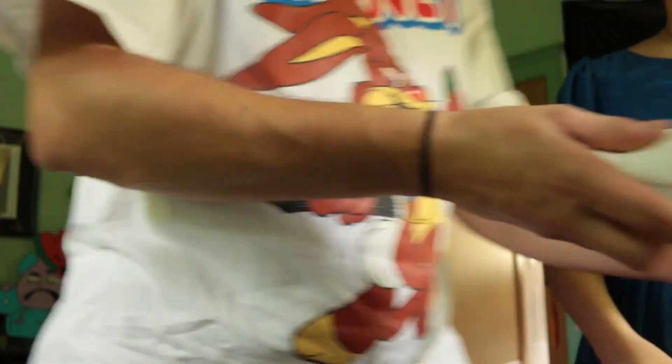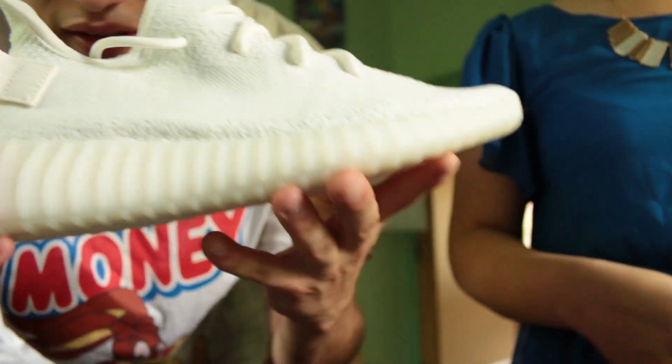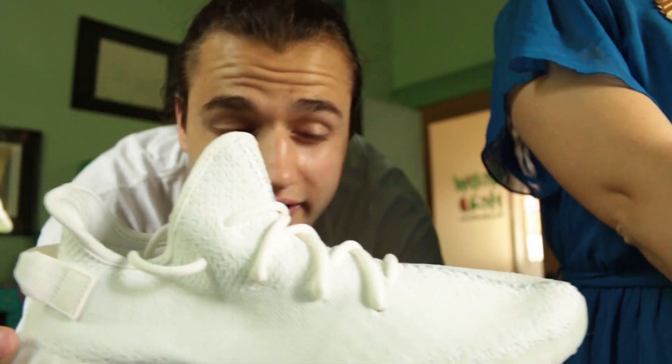So here's the shoes. What do you think? I think they're really nice, but they're very white. They're blank. I think this would be a great custom shoe. What do you guys think?